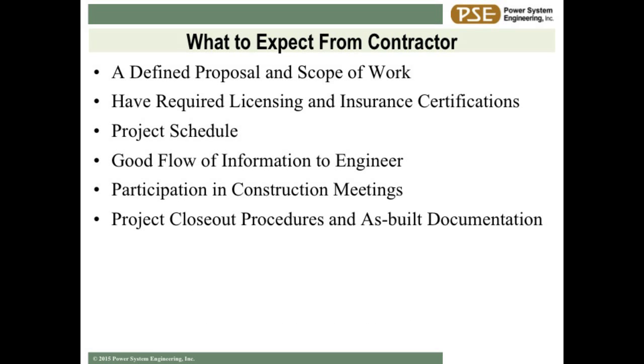Now we've outlined the electrical package - what do we expect from the contractor? A defined scope of work. If you get a bid back for a five-million-dollar slip form project that just says 'five million dollars' - dump it. Have them assign a price to each piece of the electrical design, because then you know they actually looked at the drawings. Make sure they have their licenses and certifications. Give a project schedule with good information flow, have them communicate with the engineer, participate in construction meetings, and at the end of the project make sure you get a set of as-built drawings.